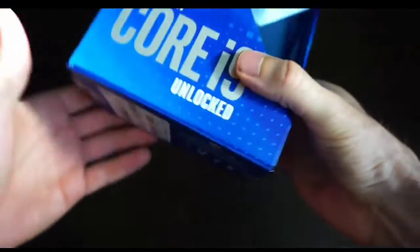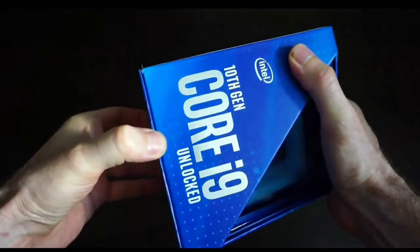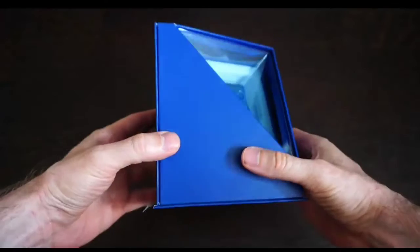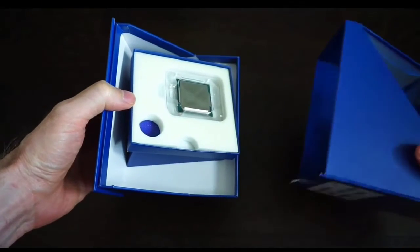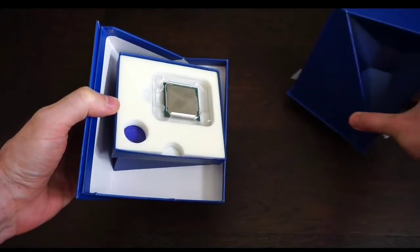The i9-10900K is the best CPU for NVIDIA GeForce RTX 3060 Ti. Its 10 cores and 20 threads will give you elite performance for games. Its 72MB of cache memory scales with the number of cores, and its architecture makes it ideal for productivity as well as gaming.